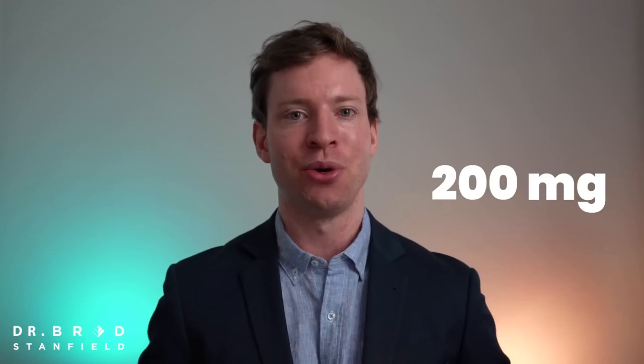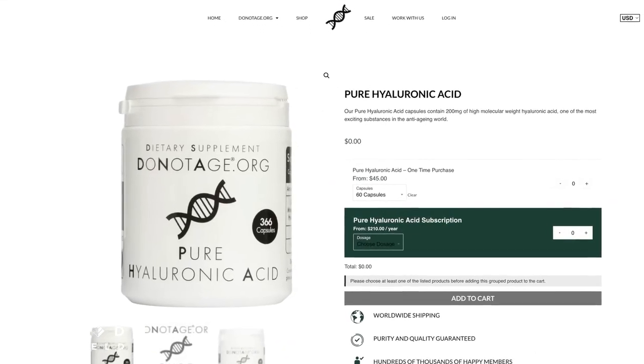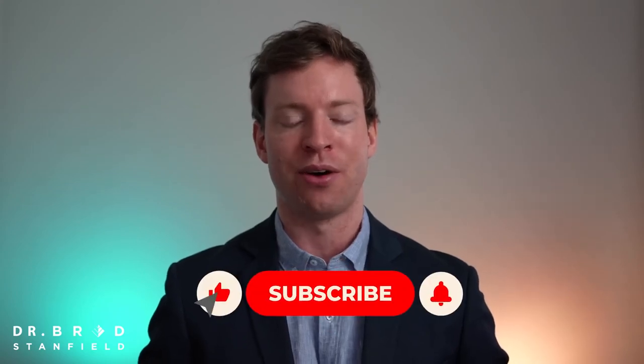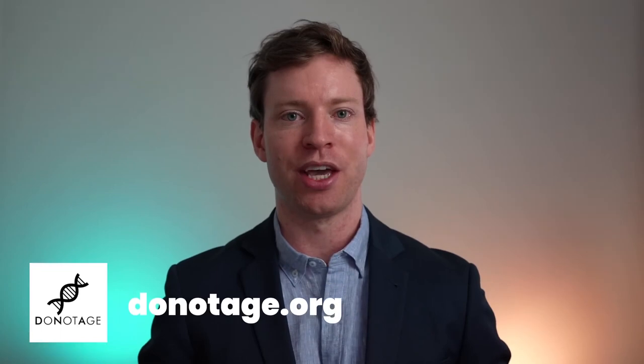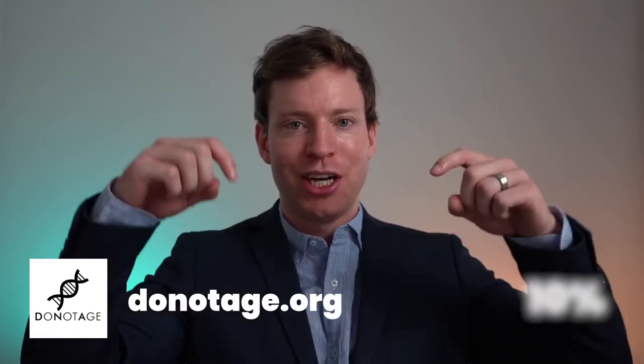Instead, I plan to continue using 200 milligrams of high molecular weight hyaluronic acid. If you're looking for another supplement to further improve skin health, check out the next video on collagen. A massive thank you to donotage.org for their ten-thousand-dollar donation to my rapamycin study. They are a health research organization, and to benefit from the ingredients as well as a 10% discount code, check out the pinned comment.